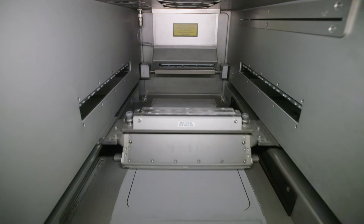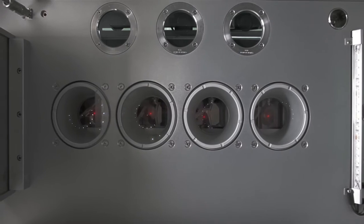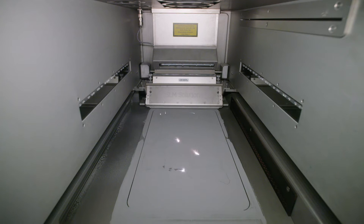In this SLM technology, metal powder is applied in layers to a build plate and welded together at the predefined points using one or more lasers. The physical properties of the finished component are almost 100% identical to those of the metal materials used.